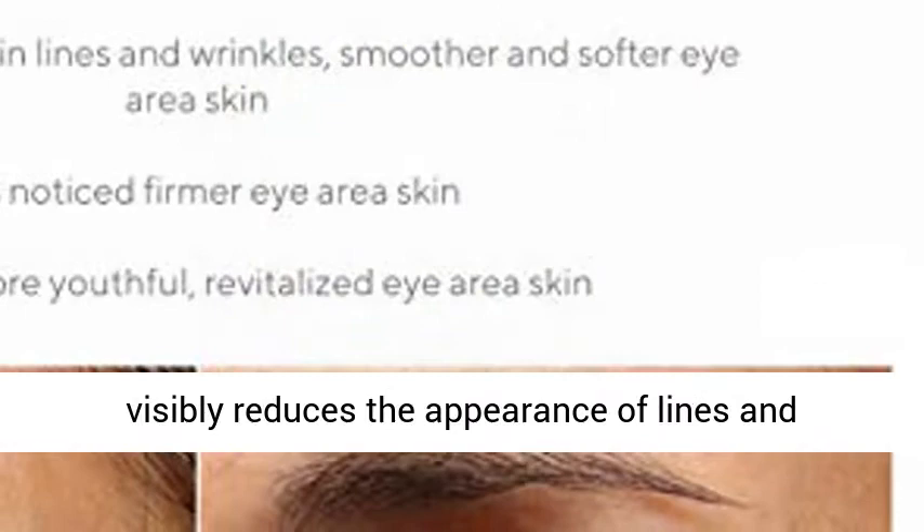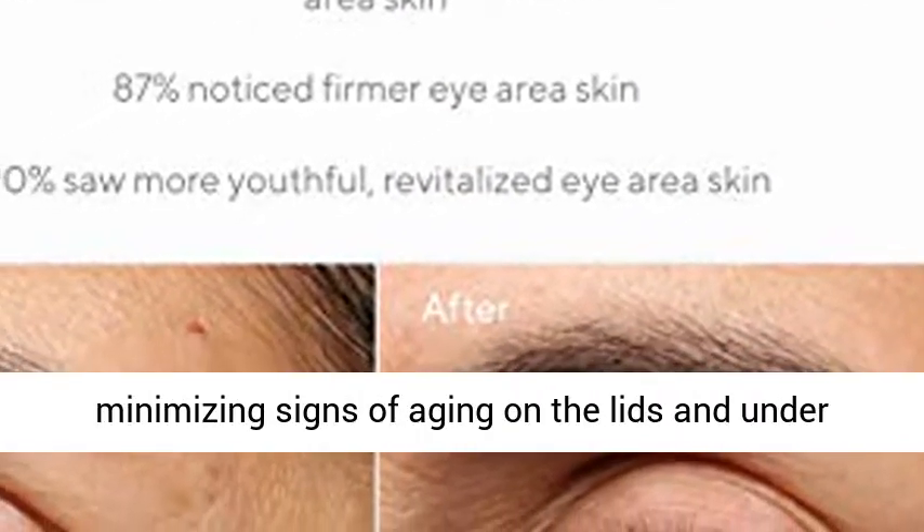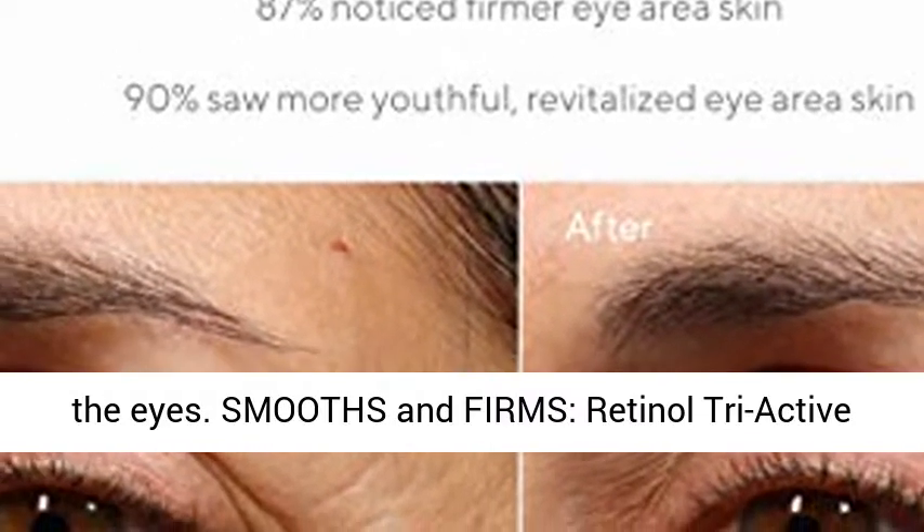A retinol serum for eyes that visibly reduces the appearance of lines and wrinkles, with 360-degree eye serum application minimizing signs of aging on the lids and under the eyes. Smooths and firms.